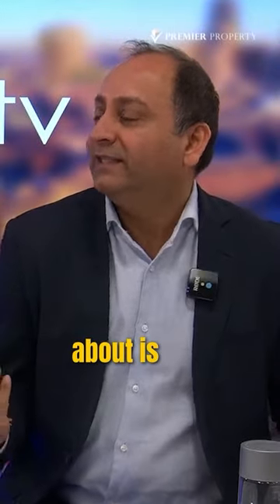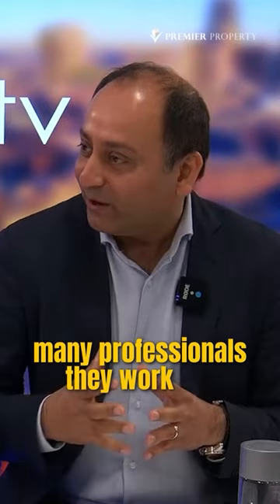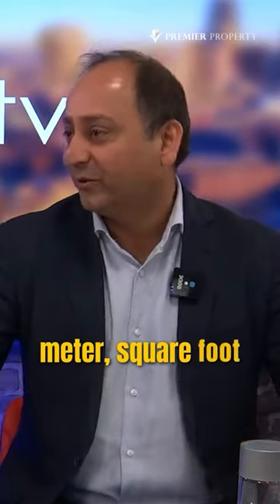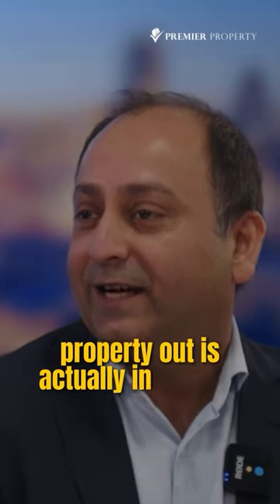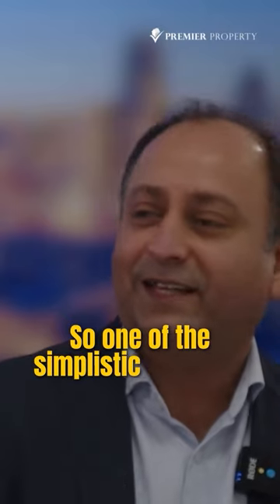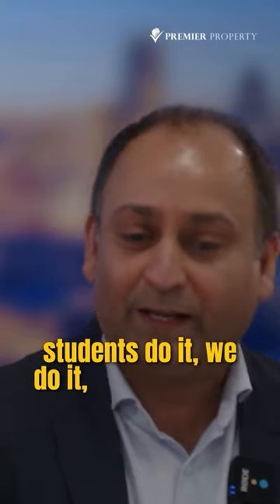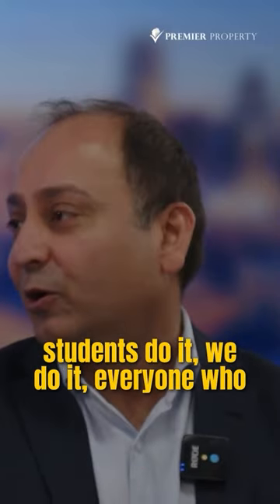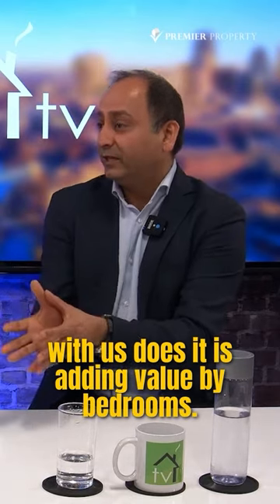The thing about our country — what I love about it — is that although there's square meters and many professionals work out everything in square meters or square feet, what we work residential property out in is actually number of bedrooms. So one of the simplest yet most useful ways of adding value to residential properties — and we do it all the time, my students do it, everyone who comes in touch with us does it — is adding value by bedrooms.